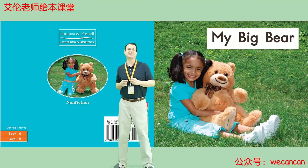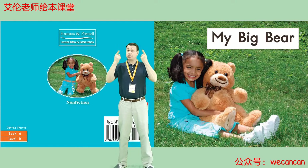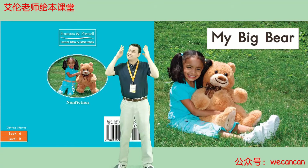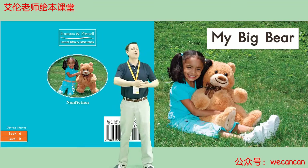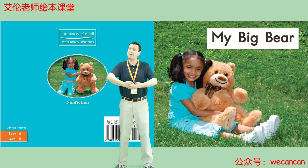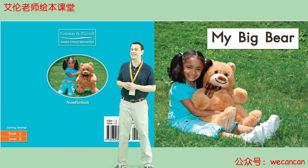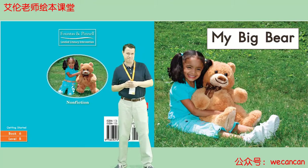Boys and girls, look at the picture. What can you see? I can see a little girl and her toy bear. She is holding the toy bear. She is very happy. Today our story is My Big Bear.